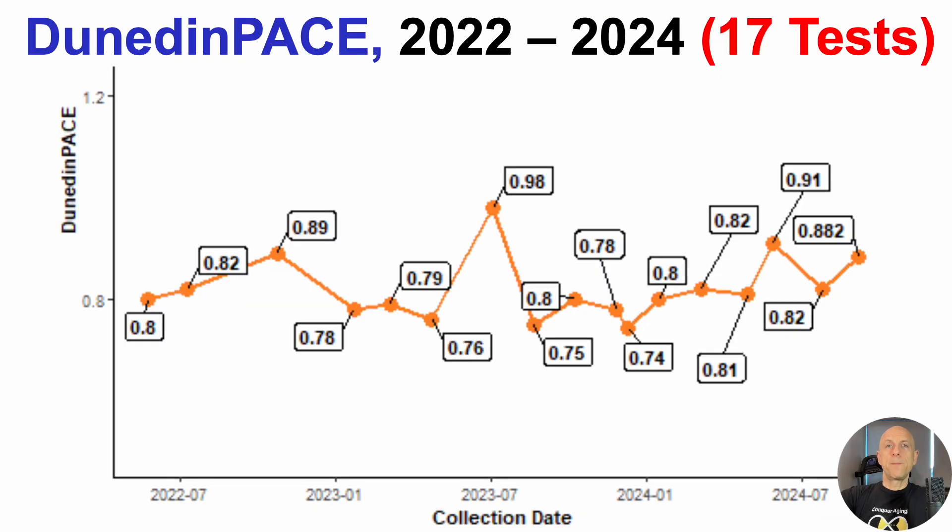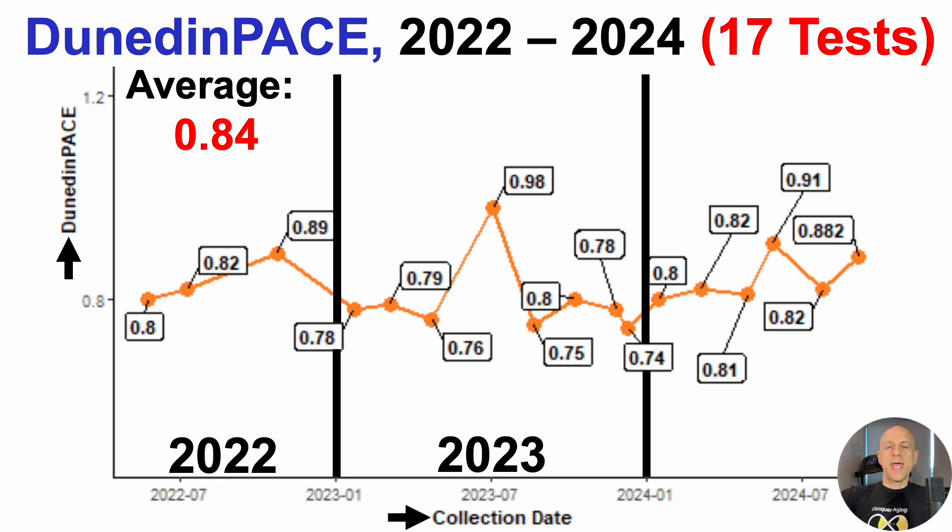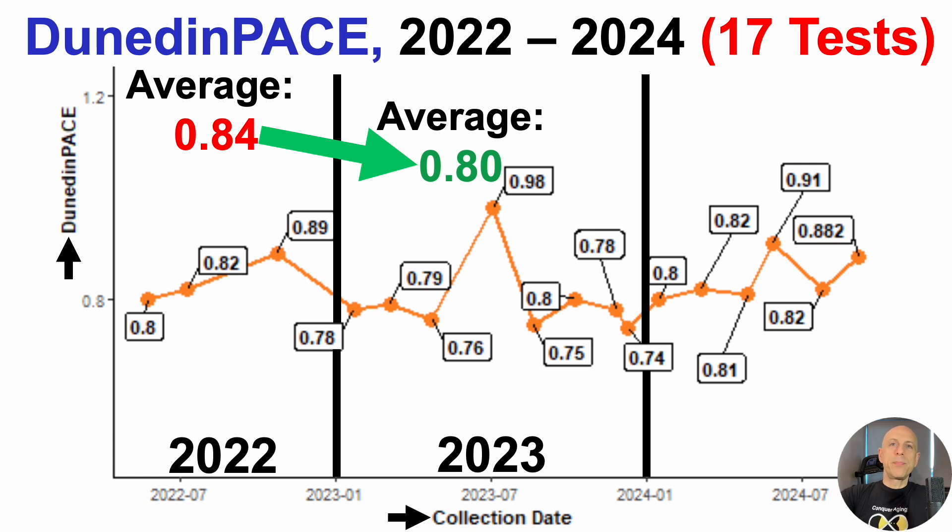Dunedin Pace values are on the y-axis plotted against collection date on the x. In 2022, over three tests, average Dunedin Pace was 0.84. Thinking three tests may not be enough, I tested more often in 2023 — eight times — and over those eight tests, Dunedin Pace was 0.80. That's better and moving in the right direction, though whether it reflects a better year average or active improvement in epigenetic aging rate, or probably a little of both, I'm not sure.